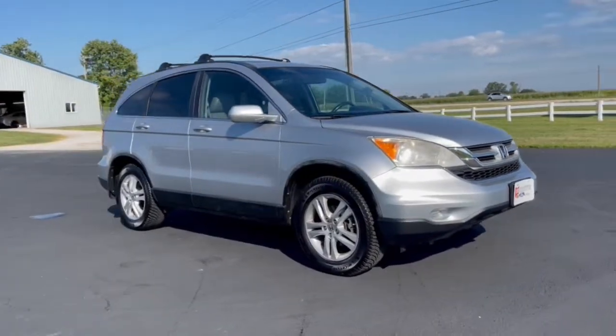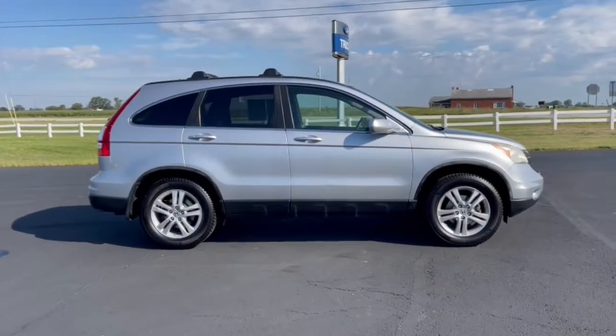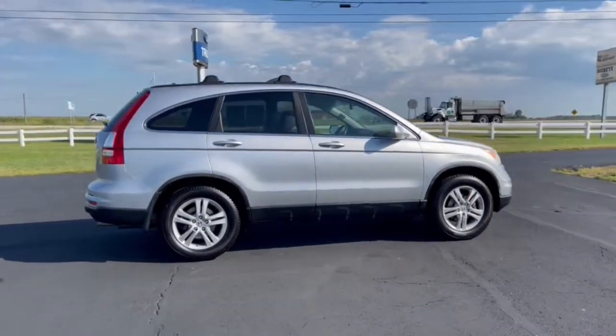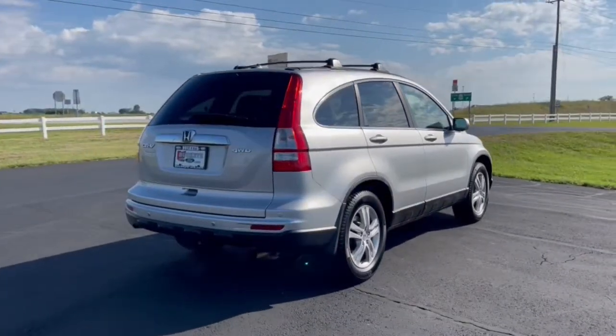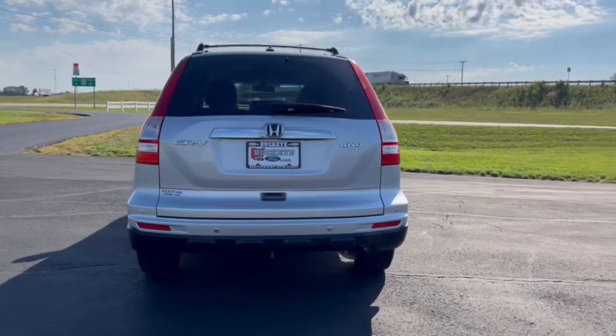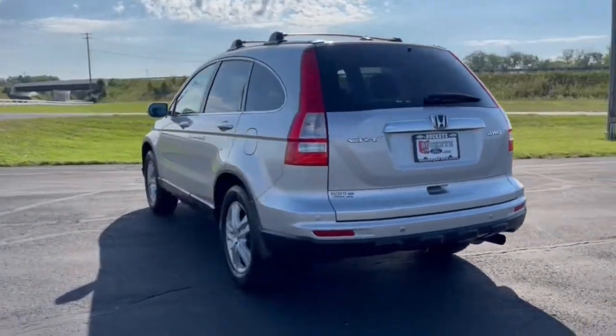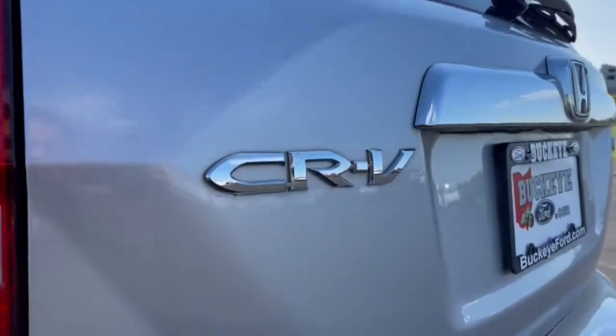Hop into the 2011 Honda CR-V. With less than 200,000 miles on the odometer, this vehicle stands out from the rest. Presenting the Honda CR-V, the distinctive small SUV that does it all in premium style. From its high-end feel to its all-weather capability and sophisticated comfort, this sleek crossover will delight you on every adventure.